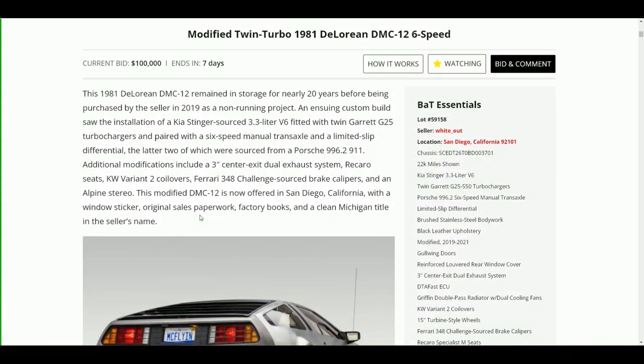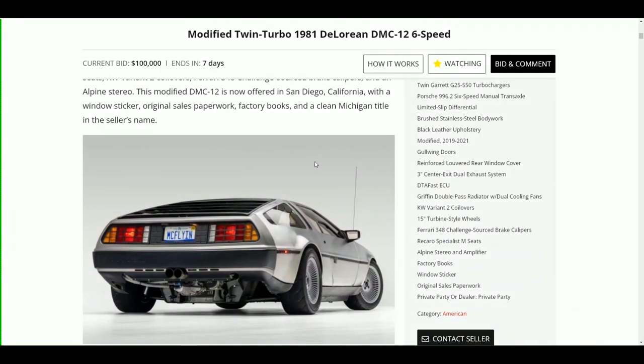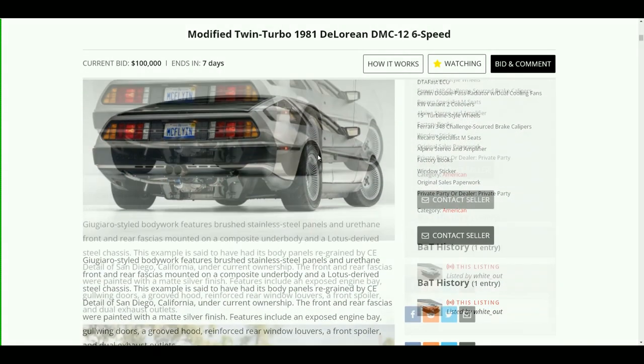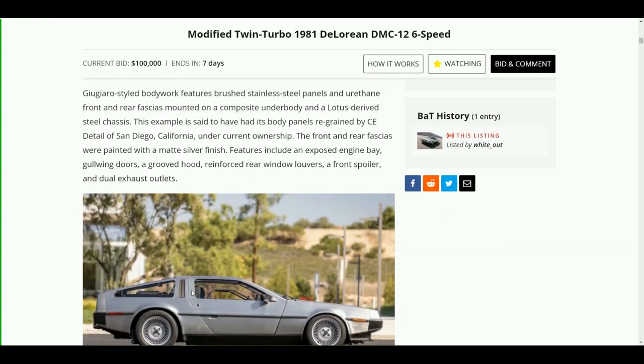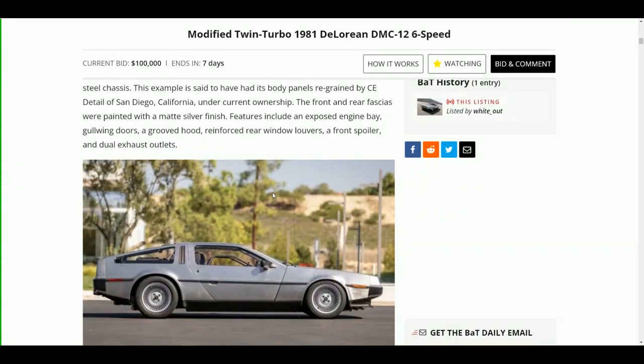This modified DMC-12 is offered in San Diego, California with a window sticker, original sales paperwork, factory books, and a clean Michigan title in the seller's name — more about that Michigan title in a bit. The Giugiaro-styled bodywork features brushed stainless steel panels and urethane front and rear fascias mounted on a composite underbody and a Lotus-derived steel chassis. The body panels were re-grained by CE Detail of San Diego under current ownership, and the front and rear fascias were painted with a matte silver finish, which looks really cool — I've seen it up close.